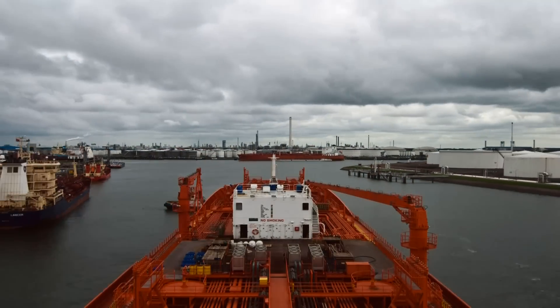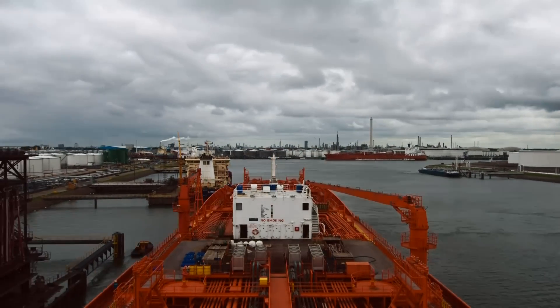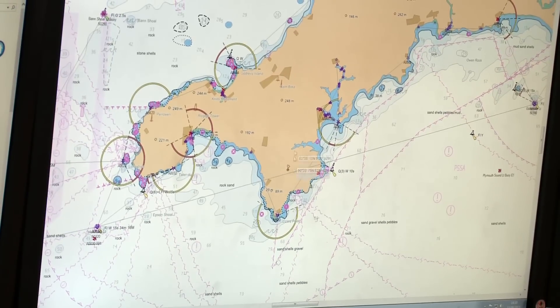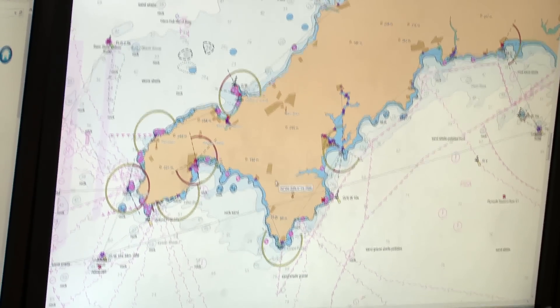The UKHO's Admiralty products are world-renowned, used by 90% of ships that trade internationally. We offer a wide range of products and the most comprehensive geographical coverage available on the market — over 3,500 standard nautical charts in our global series, 14,000 ENCs, and over 250 publications. They help the mariner satisfy legal requirements around the carriage of nautical charts and publications.